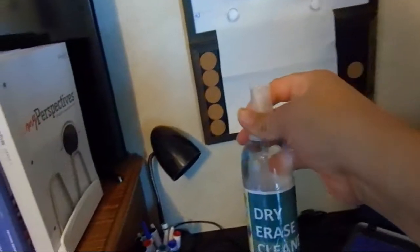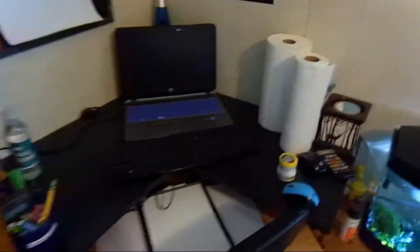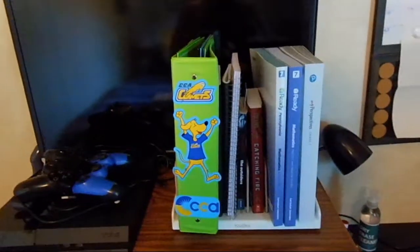I mixed up the dry erase cleaner myself. There's his fish tank. I got him a dry erase board at Walmart so I can do his scratching on there. I put his stuff that came in the plastic bags in that orange milk crate from Walmart — I had that from a while ago. So that's my oldest son's bedroom.